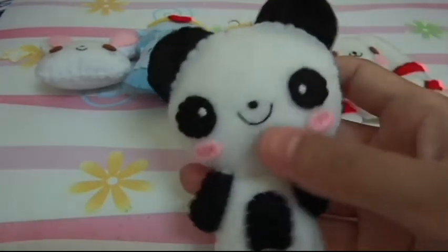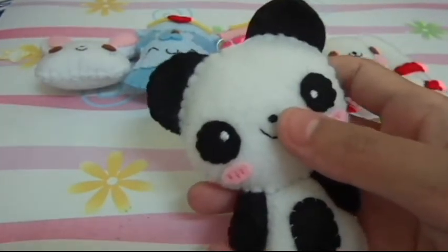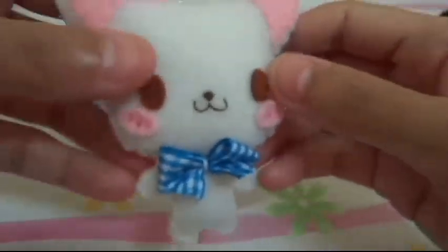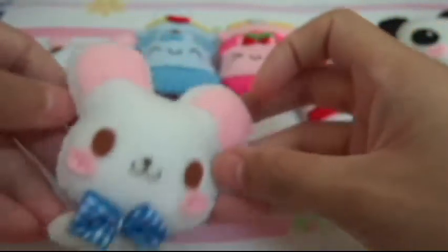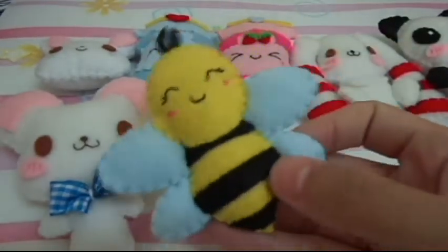Then I have this cute candy refreshing. Then I have this handsome mouse — this is so handsome, pretty cute. And then I have this pink passion.